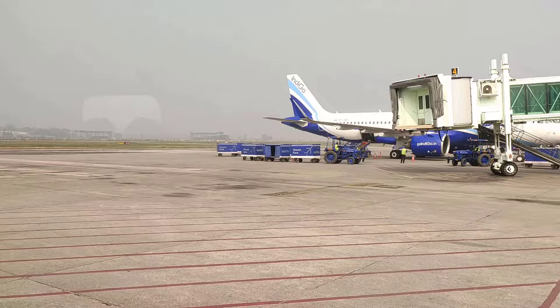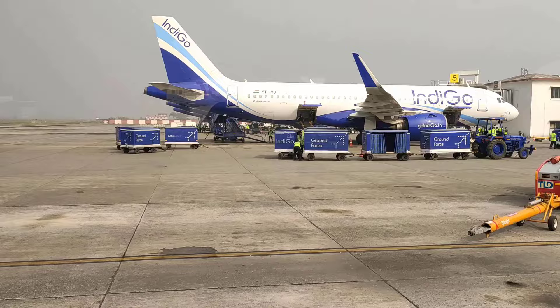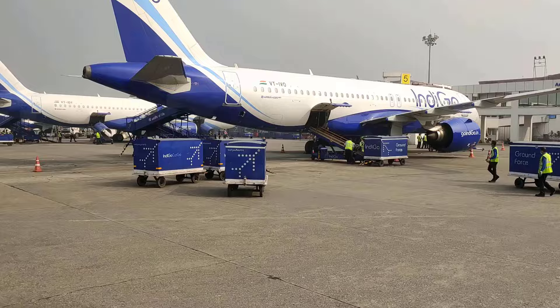Here our bus was waiting for us, because our flight is a little far from the pickup point. So we'll travel by bus and reach our flight. Here you can see the inside view of Guwahati Airport and the parking point of the flight.